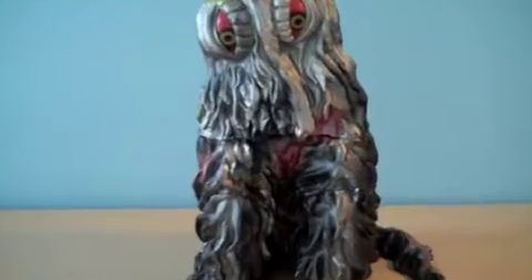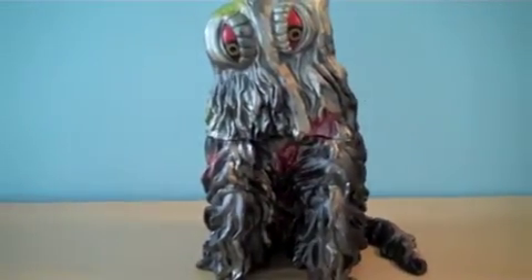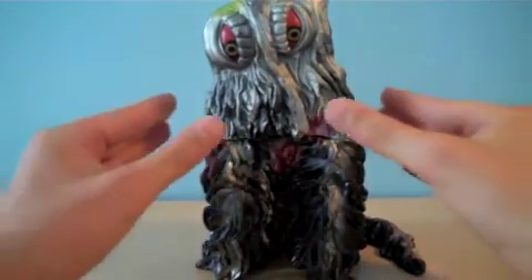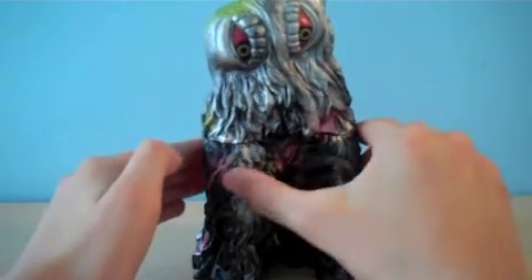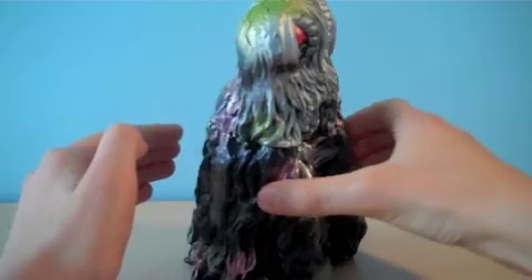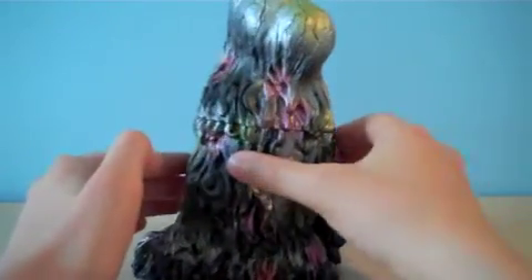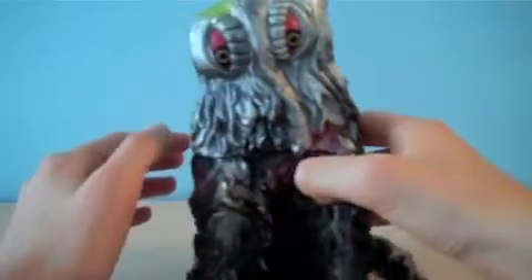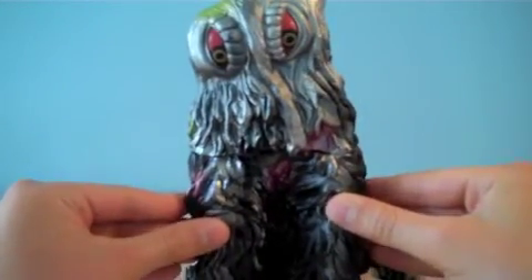But it does have actually really good detail and a nice paint job. You can see on this figure how good the details are — it's like a rough texture on the back, and it's just very nice details here.